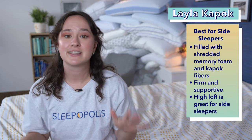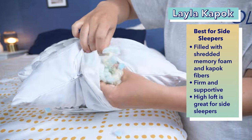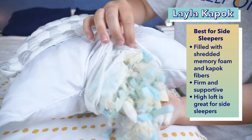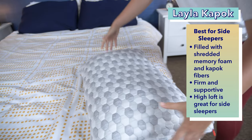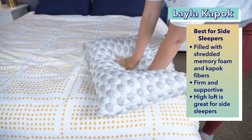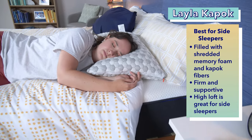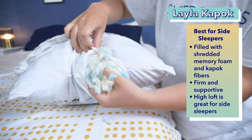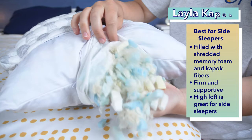On to my next pick, the best pillow for side sleepers — the Layla Kapok pillow. This pillow is filled with a mix of shredded memory foam and Kapok fibers, which are a cotton-like fiber that comes from the Kapok tree. This mix of materials provides a firm and supportive feel that's perfect for side sleepers while still feeling super cozy. Plus, this fill is super breathable, which is nice for hot sleepers. The Layla Kapok pillow also has a high loft, which is good for keeping side sleepers' necks supported and in line with their spine. However, you can adjust this loft by removing fill, so you can customize it to fit your exact preferences.